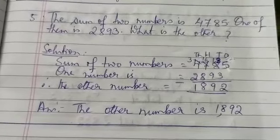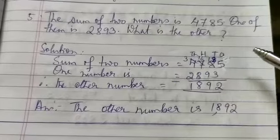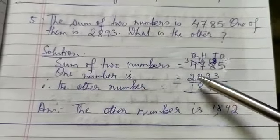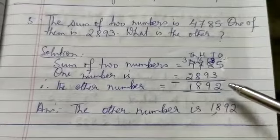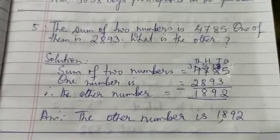I hope you have done it. To repeat — sum of two numbers: 4,785. One number is 2,893. Therefore, the other number is 1,892. Answer: the other number is 1,892.